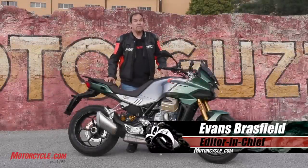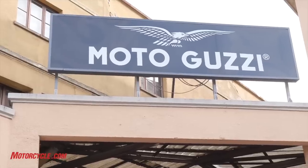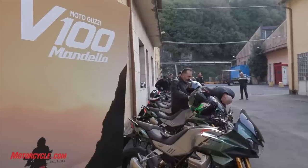Hey, this is Evans at Motorcycle.com, and I am at the Moto Guzzi factory in Mandello Del Vario, Italy.